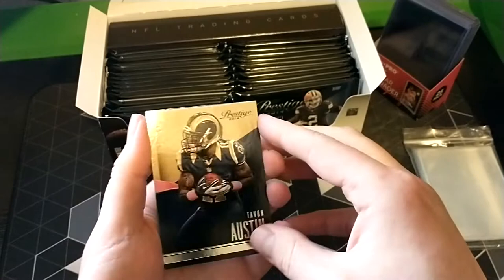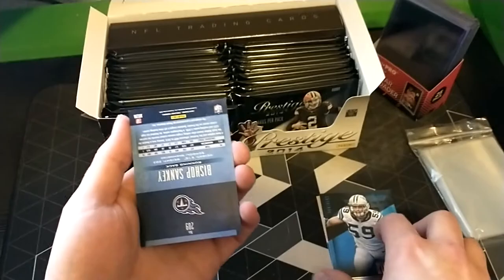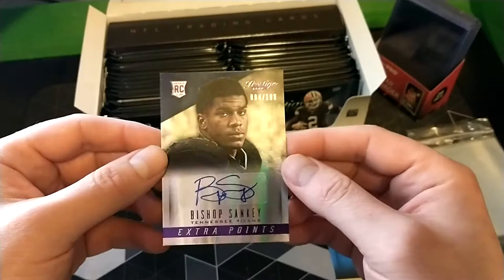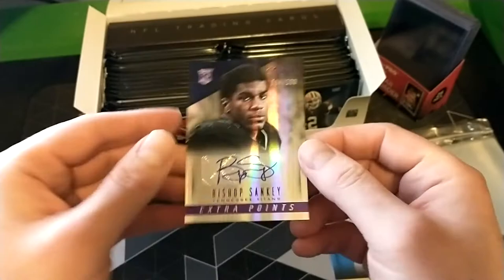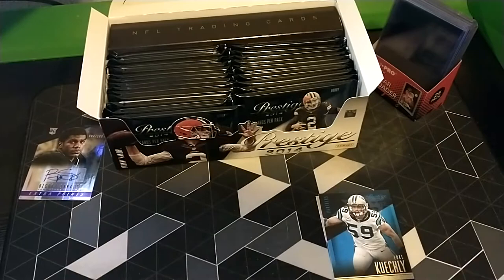I'll make some separate piles here - hits, guys still in the league, guys that aren't. Tavon Austin I think just got signed by the Packers. Luke Kuechly. Is this going to be our first hit? It is - Bishop Sankey, numbered 84 out of 100, out of Washington. Cool hit, though I don't believe he's in the league anymore - maybe third string somewhere. Might find a good home with a Washington collector. Corners look pretty good.